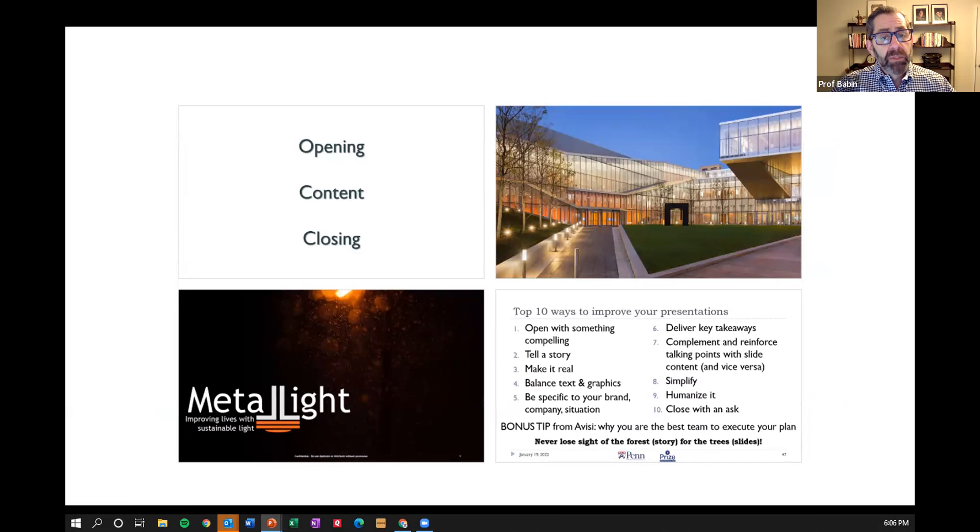The way I've structured this is similar to what you should be thinking about from a presentation standpoint. First, I'll talk about what makes good presentations and how to structure them. Then I have two Y Prize winning presentations from a few years ago, and I'll use those to share examples of companies that did a nice job — specifically around opening, structuring content, and closing. Terry will be here to answer questions about the Y Prize competition.